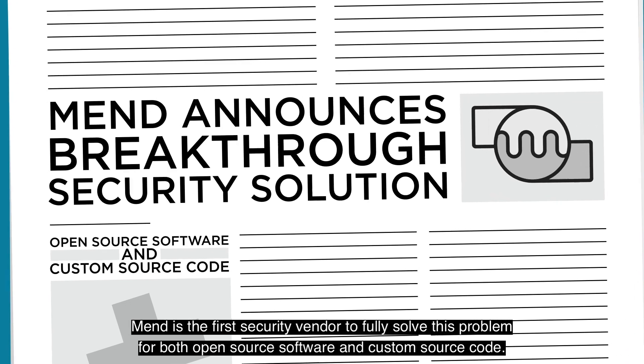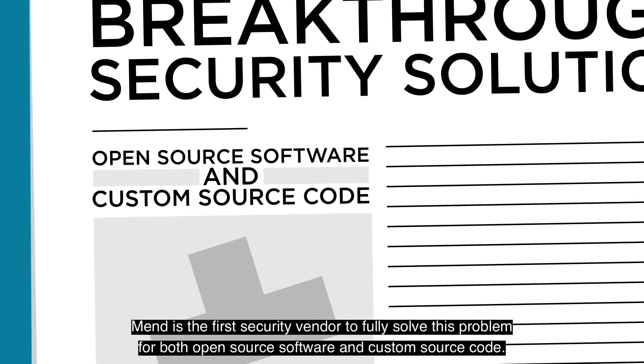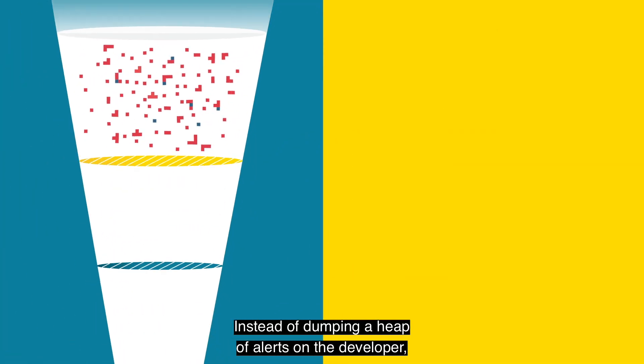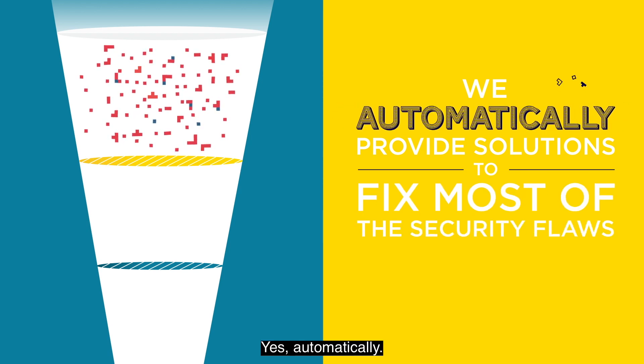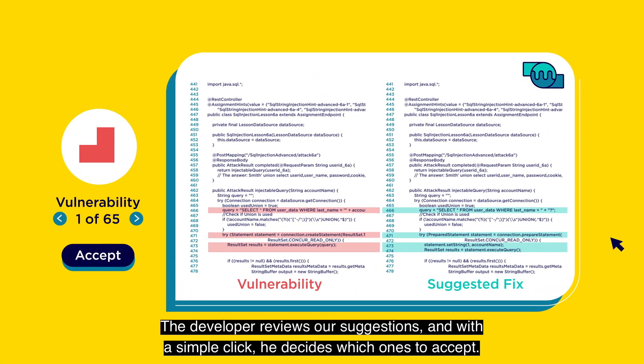MEND is the first security vendor to fully solve this problem for both open source software and custom source code. Instead of dumping a heap of alerts on the developer, we automatically provide solutions to fix most of the security flaws — yes, automatically. The developer reviews our suggestions and with a simple click, he decides which ones to accept.